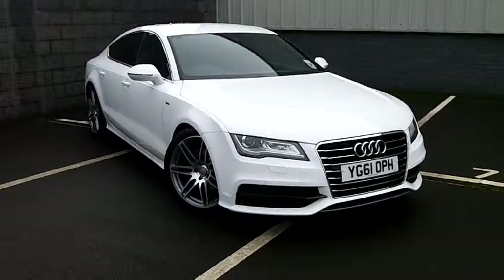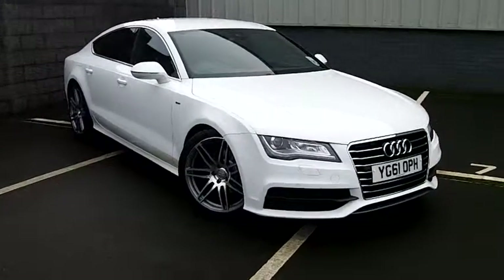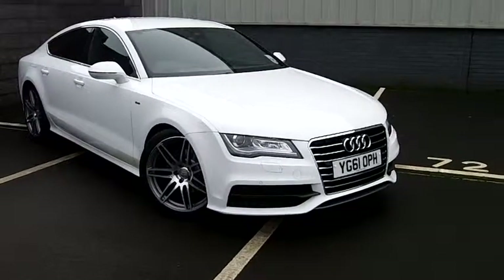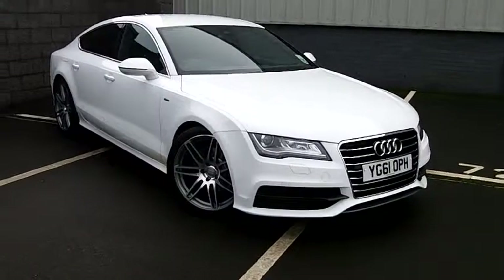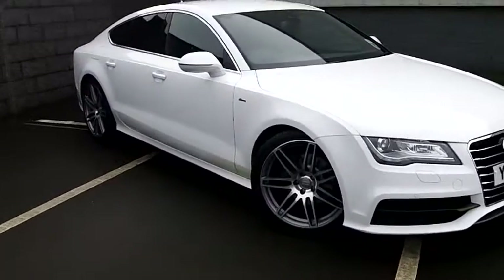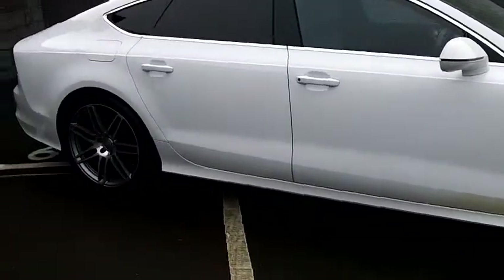Good morning, my name's Lisa. I work for Harrogate Audi and I'm just going to do a quick video for you to appreciate the full benefits of this A7 diesel sportback 3 litre S line multitronic. As you can see it comes in abyss white — absolutely gorgeous colour.